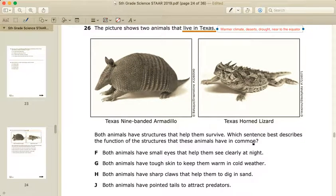Both animals have structures that help them survive. Which sentence best describes the functions of the structures that these animals have in common? We can go answer choice by answer choice. Answer F: both animals have small eyes that help them see clearly at night. Something you need to know from background knowledge is that small eyes don't help you see at night — that is completely wrong. So we have a no for F.